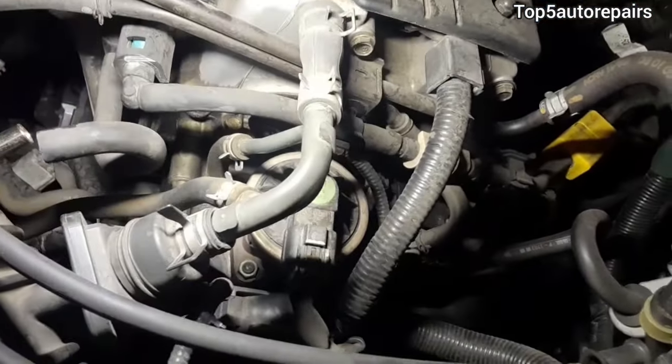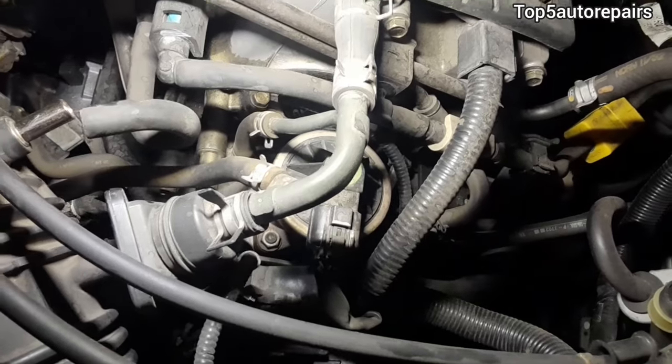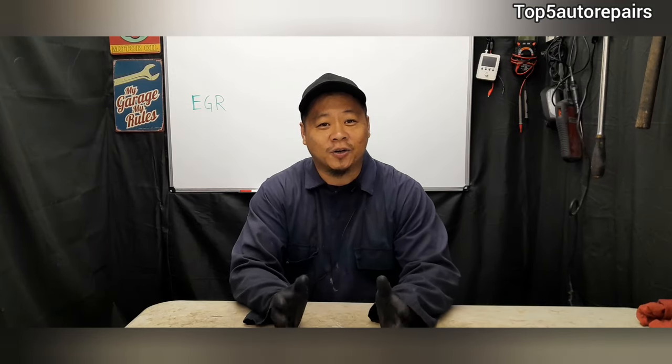How do you know you have a bad EGR valve that's either stuck open or stuck closed and it's time to replace it? Welcome back to Top 5 Auto Repairs. How do you know it is time to change your EGR valve?